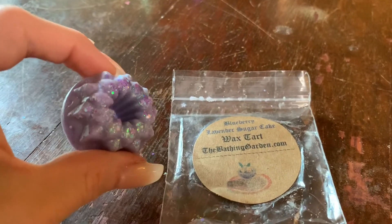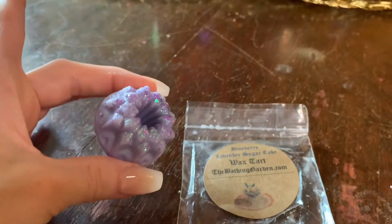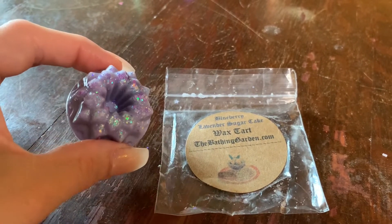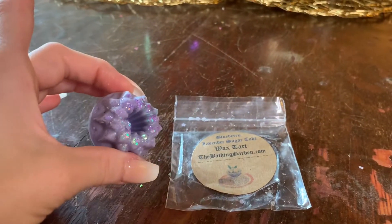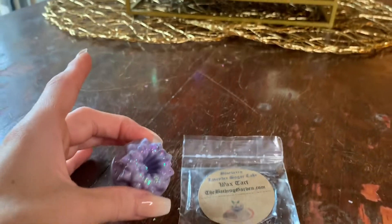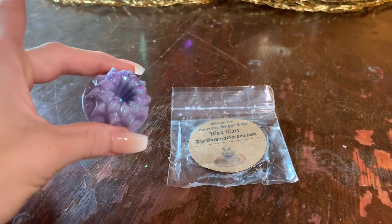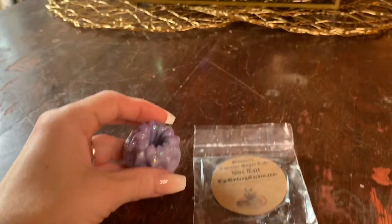Moving on to the individual wax melts — we have this cute little teeny tiny bundt cake right here. The price point on these is not too bad; it's a great way to try some of the fragrances. I think these run about $2.75 a piece. I actually get two uses out of these — I'll cut it in half and put it in my little tea light powered wax warmer. The clamshells also retail for $3.95 a piece, so not expensive at all. Really good price points from Bathing Garden.